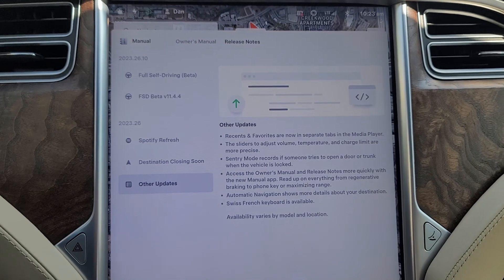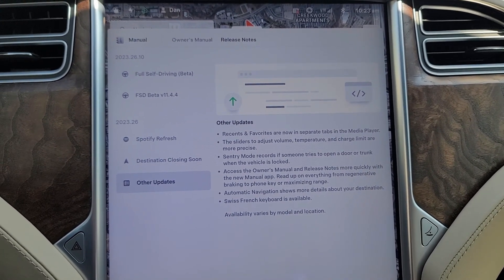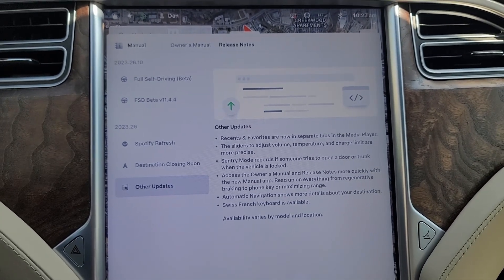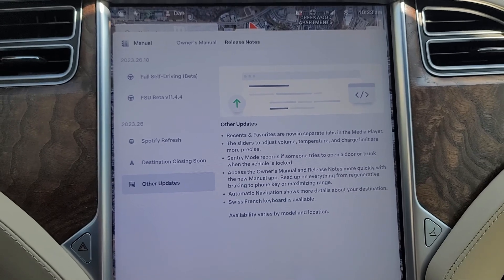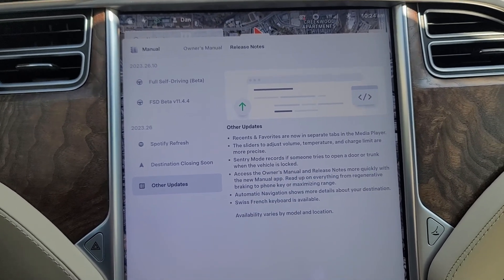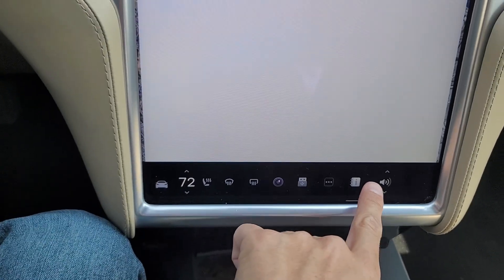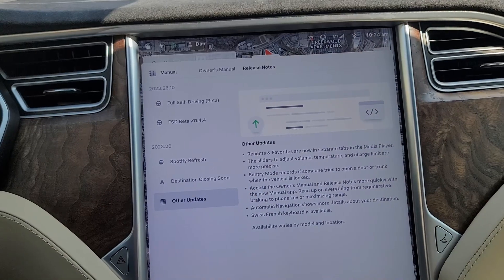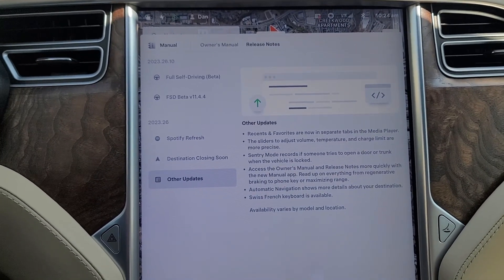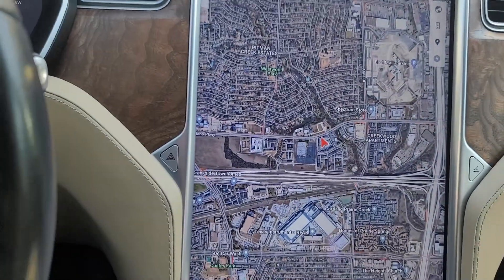Under other updates, it now separates recents and favorites. In the media player I've kind of stopped setting favorites on USB because every now and then it tends to completely forget them all, which is a real pain. It's supposed to have more precise sliders, though I haven't noticed any difference on the legacy Model S. Sentry mode will record if someone tries to open a door or trunk when it's locked — that's a good thing. Also more quick owner's manual access and a Swiss French keyboard. Overall, a couple of minor updates, nothing really huge, but the response is snappy.